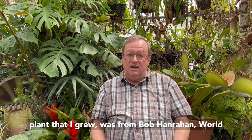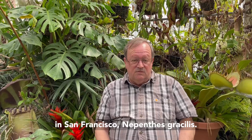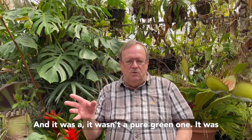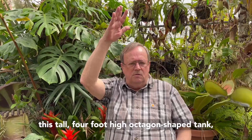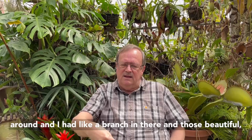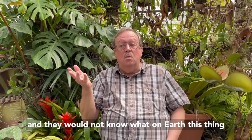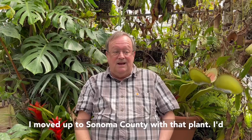The first plant that I grew was from Bob Hanrahan, World Insectivorous Plants. Most people just dismiss them now, but to me it was the most spectacular thing I ever had in my apartment in San Francisco — Nepenthes gracilis. It wasn't a pure green one; it was more of a darker, bronzy color. I had this tall, four-foot-high, octagon-shaped tank in the corner of my living room with grow lights above it. This Nepenthes just grew up and spiraled around a branch, with those beautiful, perfect little pitchers hanging like little bells on it. People would come into my apartment and not know what on earth this thing was. It was gorgeous.